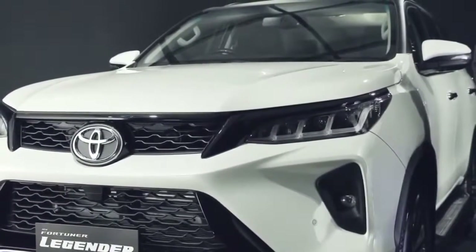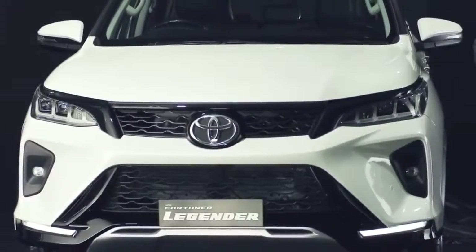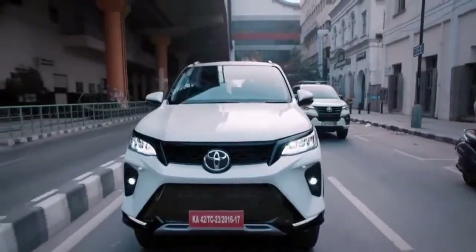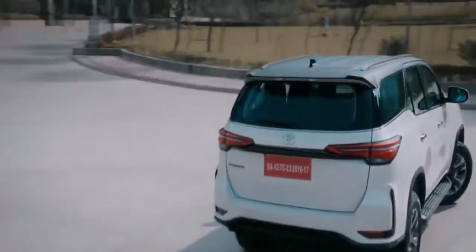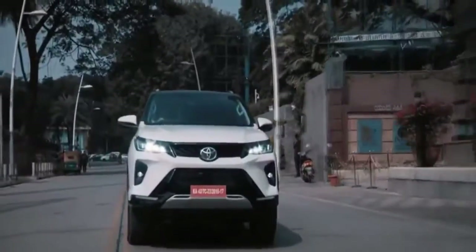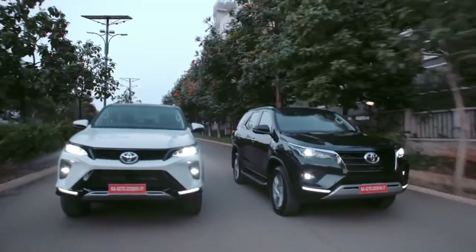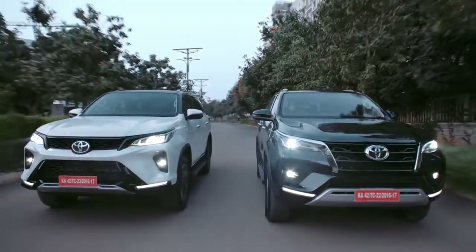Hello, welcome back to CarDNA. Toyota has come up with its best-selling SUV of India, the Toyota Fortuner New Model Legendre 2021. It has come as the first launch of this new year, so today I will give you a sneak tour of our very own and demanding off-roader.